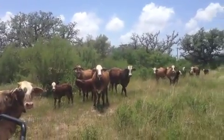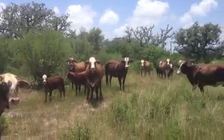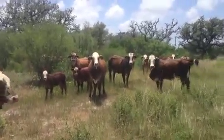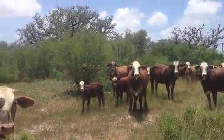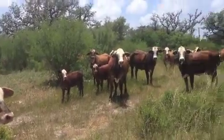The bulls were exposed, I guess, the first week of April. I feel that they're all bred. They're bred to stout Thomas Ranch Charolais bulls.